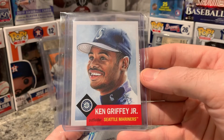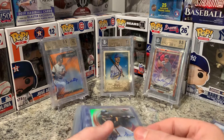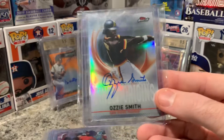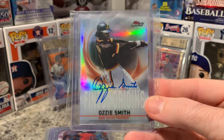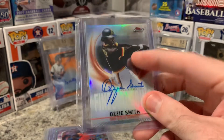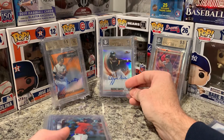Next one is the Ken Griffey Jr. which I opened on a mail day a couple weeks ago — I have to do that one because I just love the drawing of him. He's one of my favorites. I'm also going to try and grade the Ozzie Smith I got on a mail day too because I just love Finest and I think this will grade really well, especially in that outfit and with his auto right there.